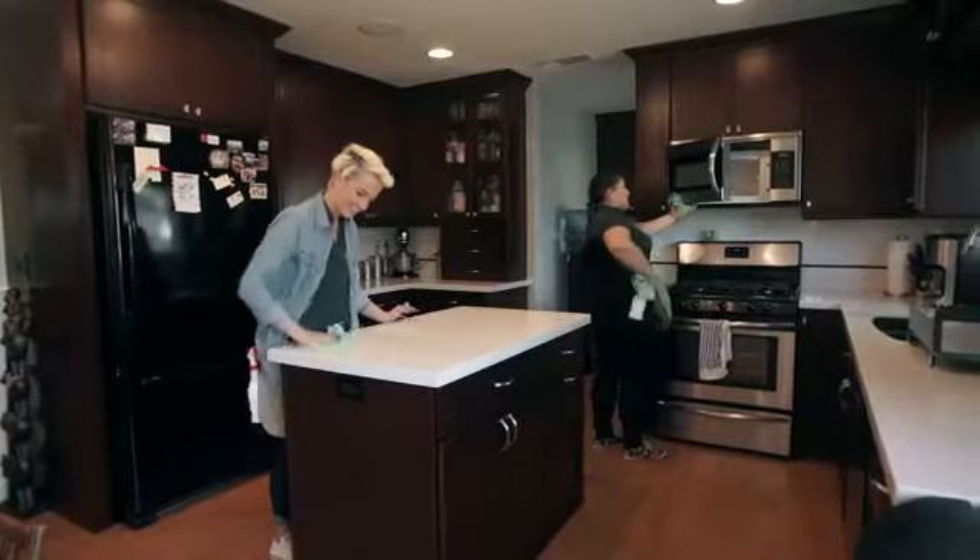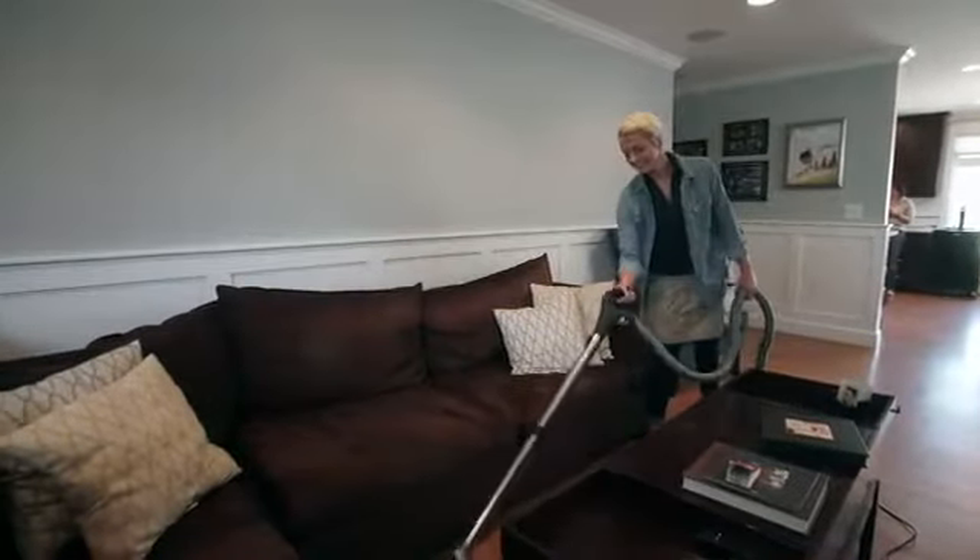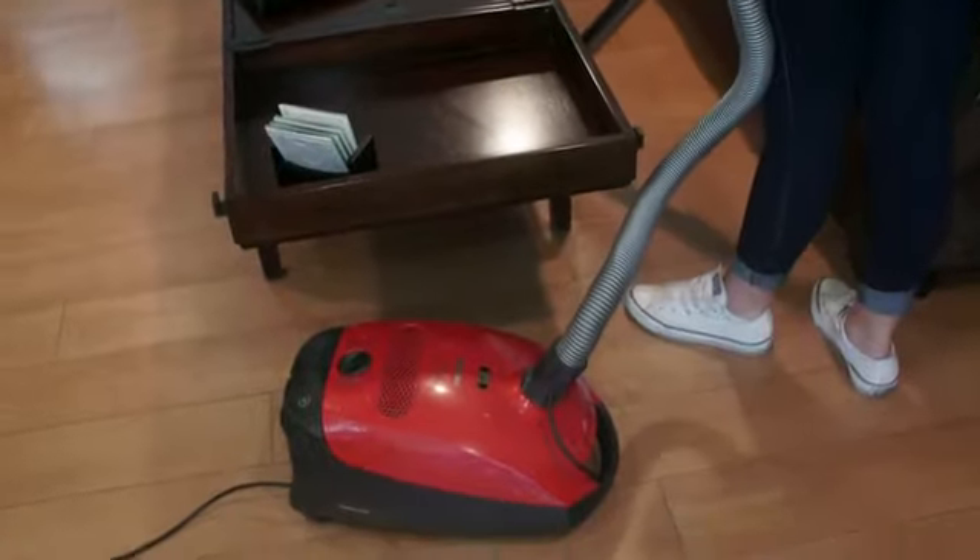Your technician will pay attention to every detail. We even offer outside window cleaning. We use state-of-the-art Miele brand vacuums with HEPA filters that capture 99.9% of dust and allergens.